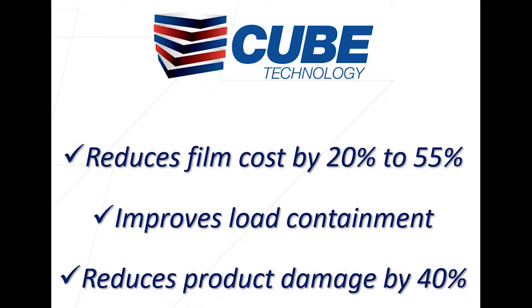What's really important about this technology is it reduces your film consumption by 20% to 55%, improves your load containment, and thus reduces product damage.